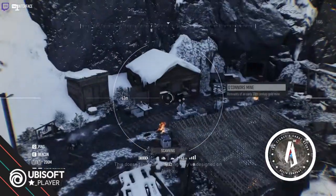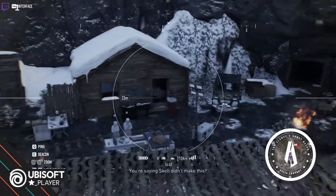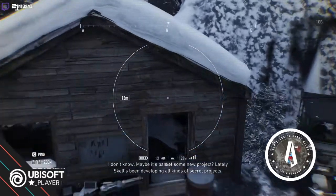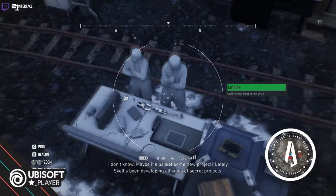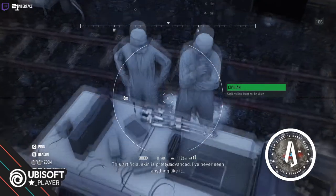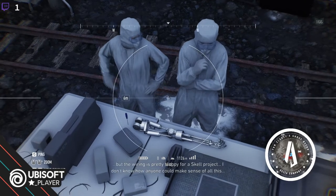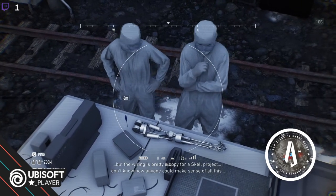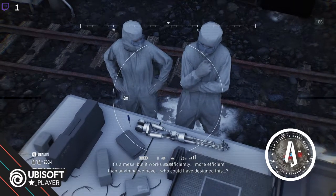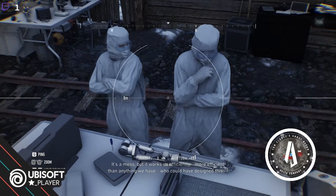Why get close if we can avoid it? They designed our Auroa — are you saying Skell didn't make this? I don't know, maybe it's part of some new project. Lately Skell's been developing all kinds of secret projects. This artificial skin is pretty advanced — I've never seen anything like it. The wiring is pretty sloppy for a Skell project; it's a mess, but it works so efficiently — more efficient than anything we have.